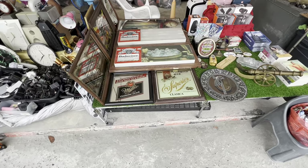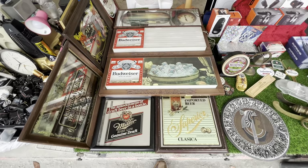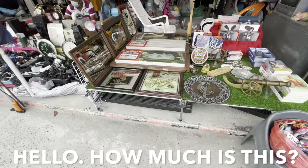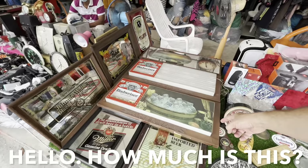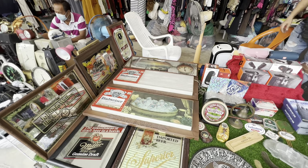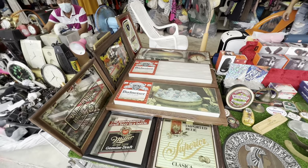Definitely one of the last things I expected to see here were Miller and Budweiser signs — very collectible in the US, and I'm sure collectible here as well. So that's 3,000 Thai baht, which is going to be about $90. That's about right for what those are going for.